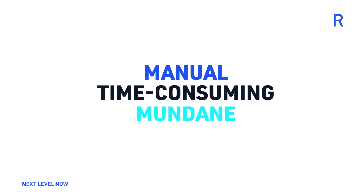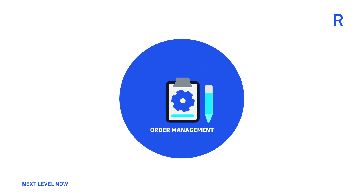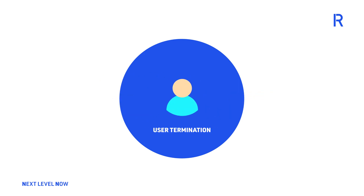Easily automatable use cases include invoice processing, payroll, order management, finance reconciliation, user termination, client onboarding, and many more.